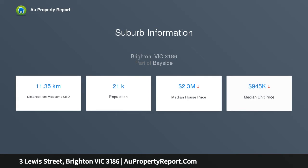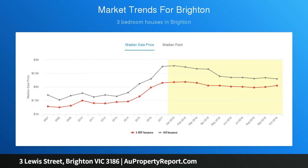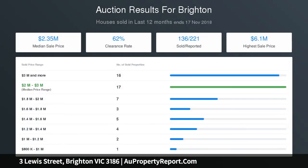The rear bull-nose veranda leads to a delightful, sun-drenched paved garden with a studio that's perfect as a guest bedroom, home office or art room with built-in storage, laundry and second toilet.